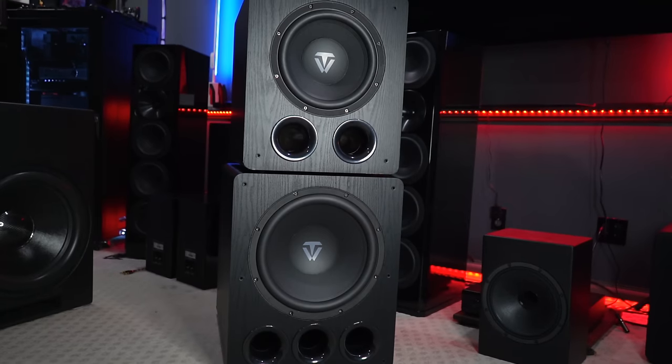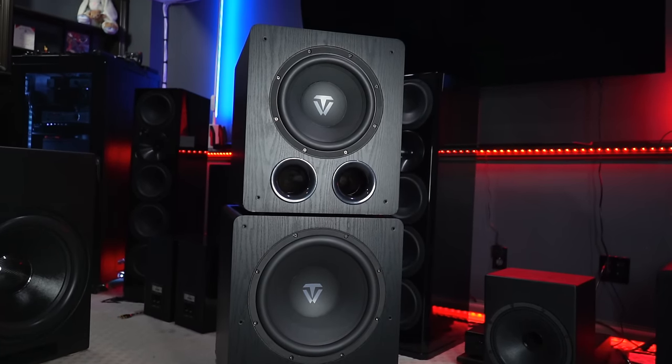Here at Speck of Tech, we've been covering the brand new Tonewinner subwoofers. They released a 15-inch beast, the D6000, and the smaller 12-inch brother, the D4000. I covered both of those subwoofers already, and those videos are linked in the top right-hand corner if you'd like to see them.